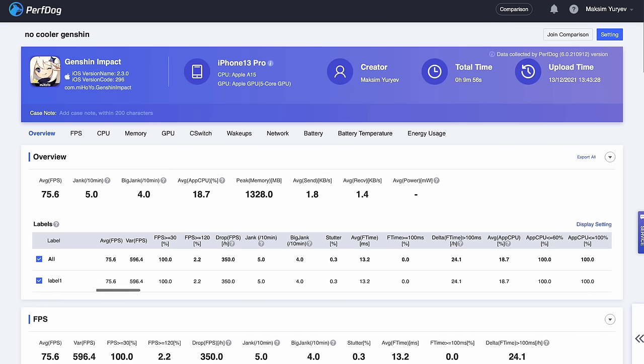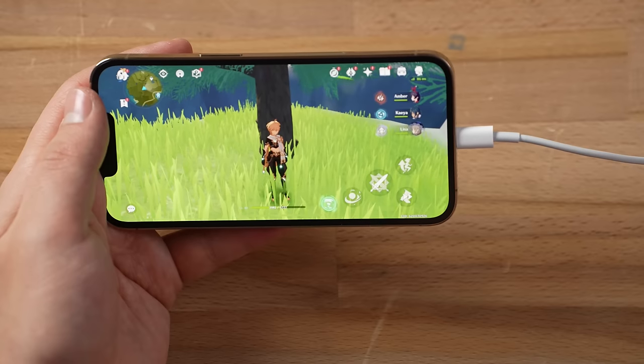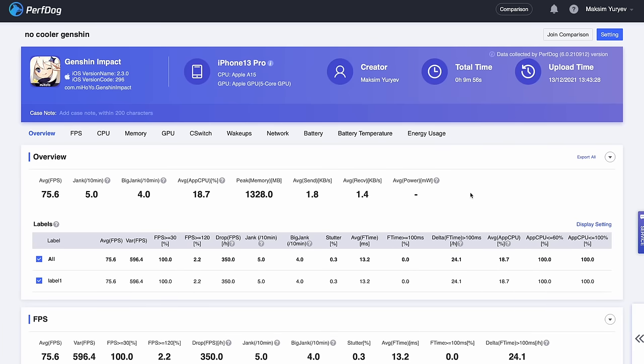With the Razer cooler: 77.6 FPS — exactly two FPS higher. That's definitely disappointing. I think something is wrong with how the phone handles 120fps gaming. Looking at CPU usage: 19.9%, so it was throttling less — the higher average CPU usage probably accounts for the extra 2 FPS. That is not what I was expecting given those thermal differences. Without the cooler, the display dimmed after about 10 minutes, leading to a much worse gaming experience. With the cooler, it stayed cool with no dimming — that's a real benefit even without major FPS gains.